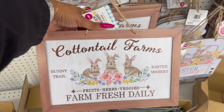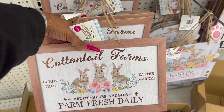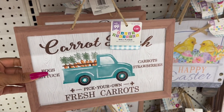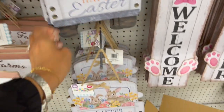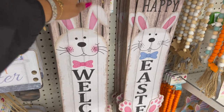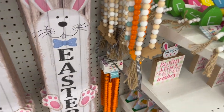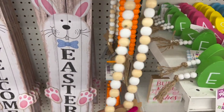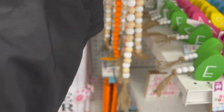Cottontail Farms, bunny trail, farm fresh Easter market for $1.29. Blue truck with carrots for $1.29. Happy Easter sign with chicks for $0.99, Easter bunny sign for $0.99. Hanging decor pieces — welcome and happy Easter — $1.29. They do have Easter beads in three different styles for $1.49 — one with bunny and black and white buffalo check.